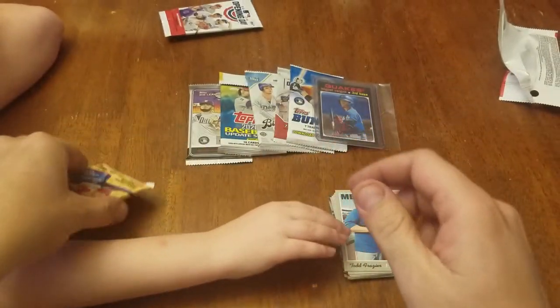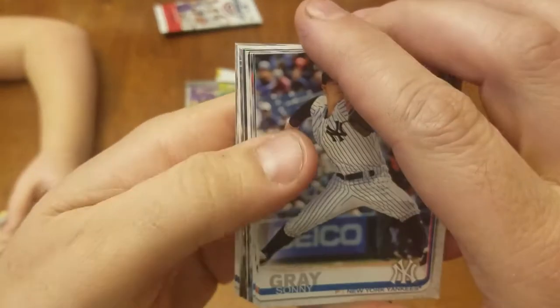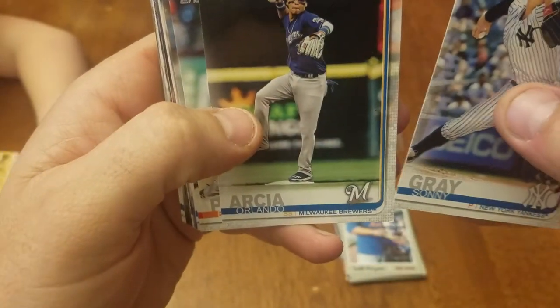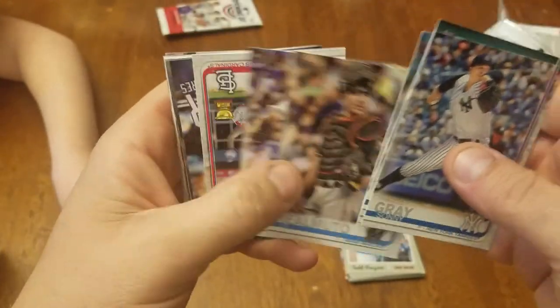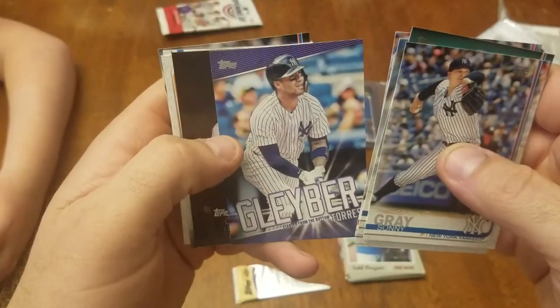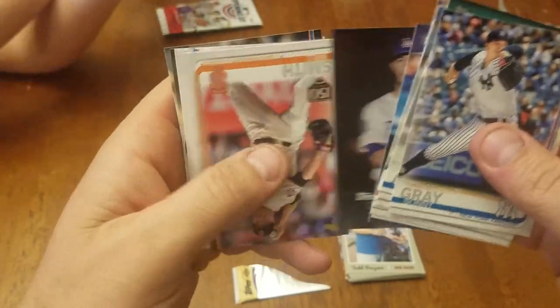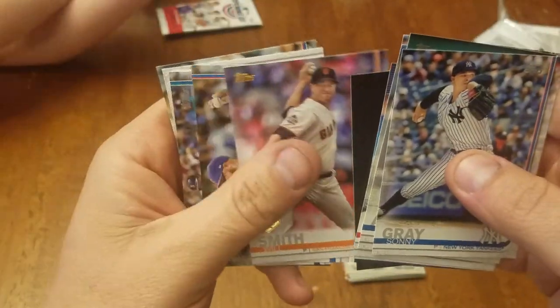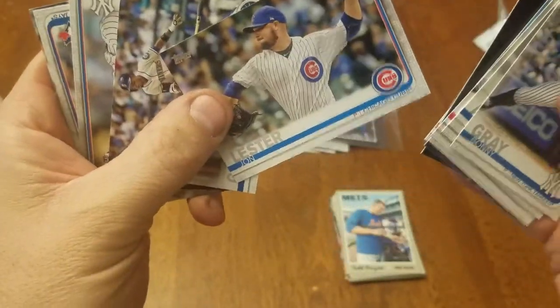Did you get anything good? I'll go through hers. Sonny Gray, Jack Flaherty Future Stars, a Chill for the Dodgers — got a second one too. Gleyber Torres insert card, Cody Bell stars of the game, Will Smith 150 years, John Lester for the Cubs.